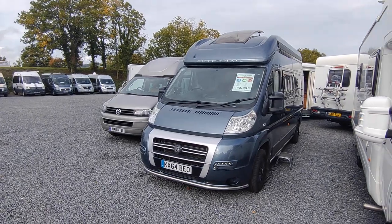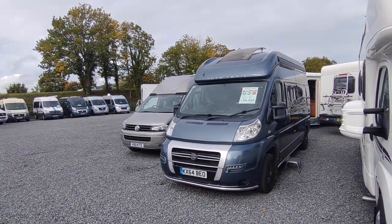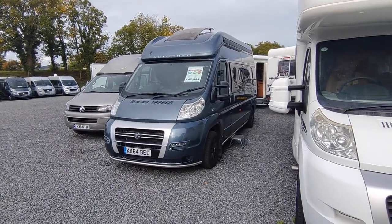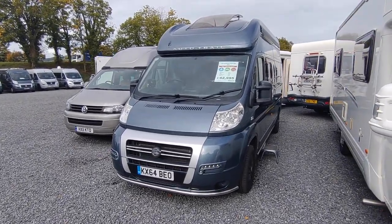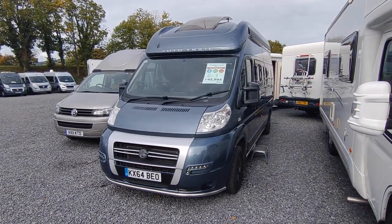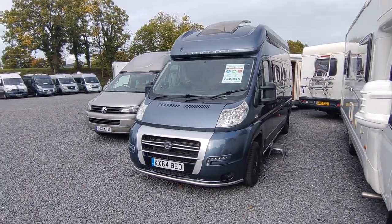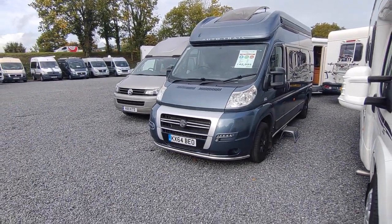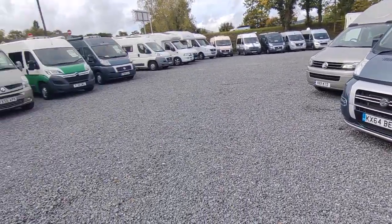Hi, this is Highbridge Caravans Devon Branch, and on this very typical early October day 2022 we're doing a video on this not at all typical, very handsome, very rare vehicle. It's a 2014 late 2014 AutoTrail V-Line 620. The V-Lines were AutoTrail's van conversion range — they still do them today.